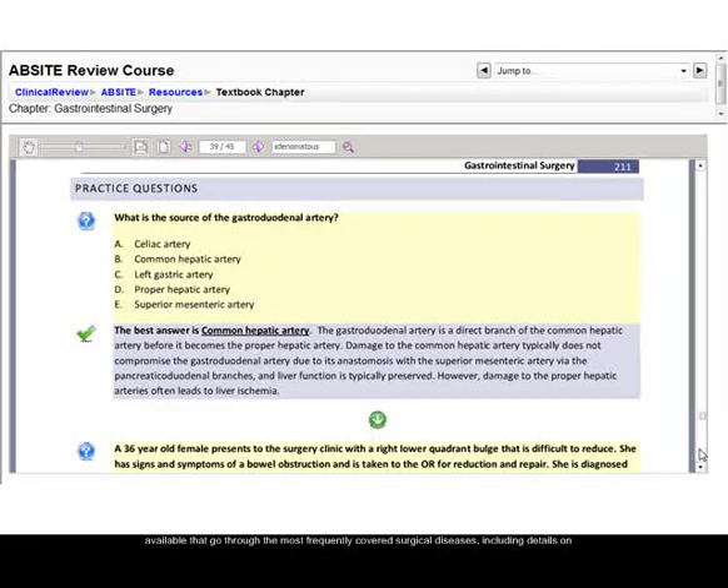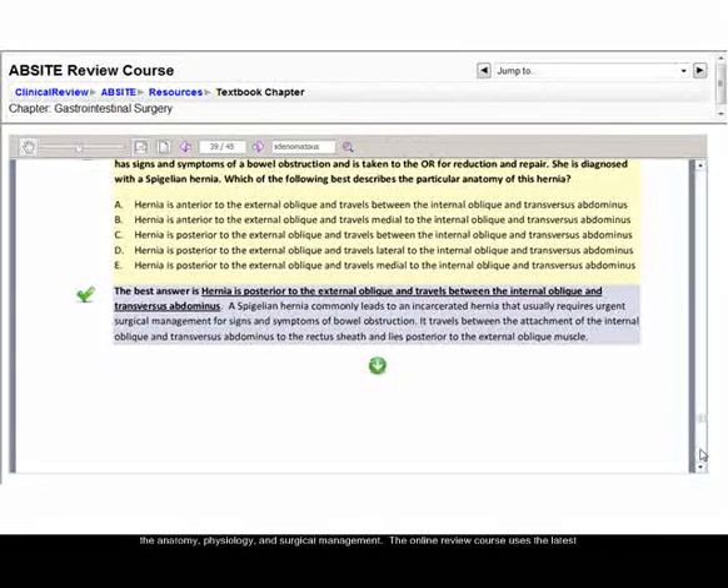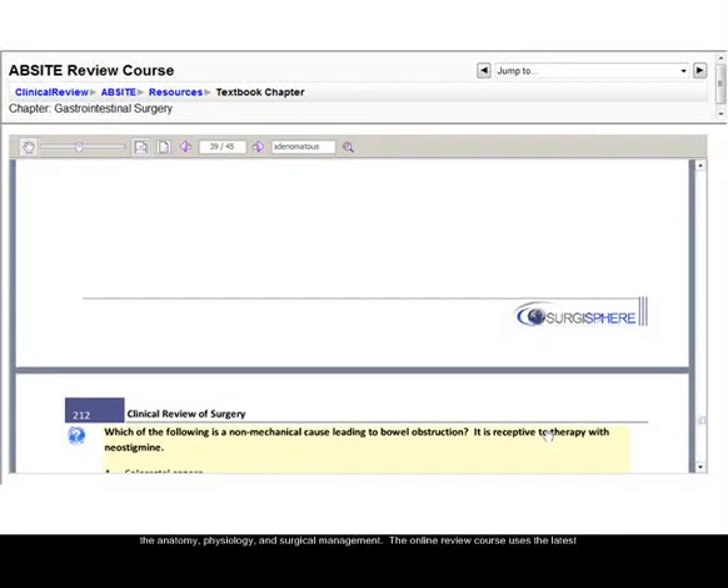Finally, color flashcards are available to go through the most frequently covered surgical diseases, including details on the anatomy, physiology, and surgical management.